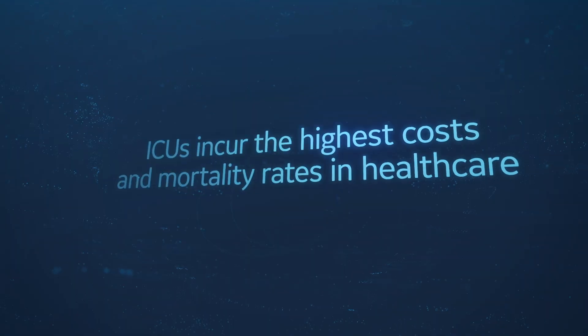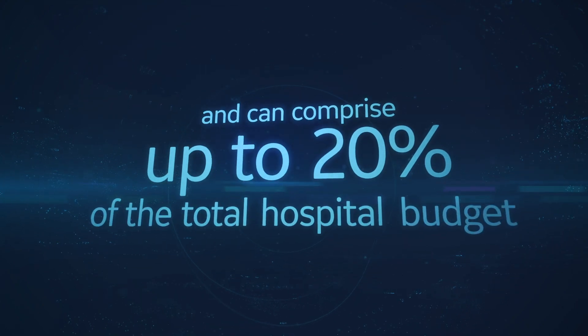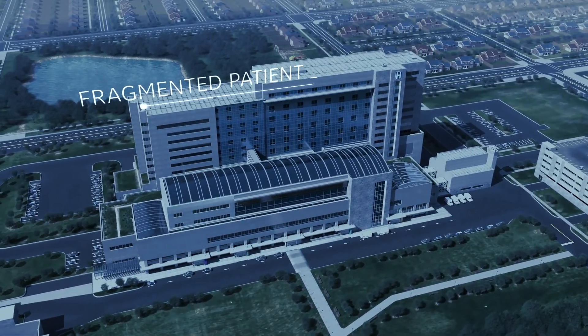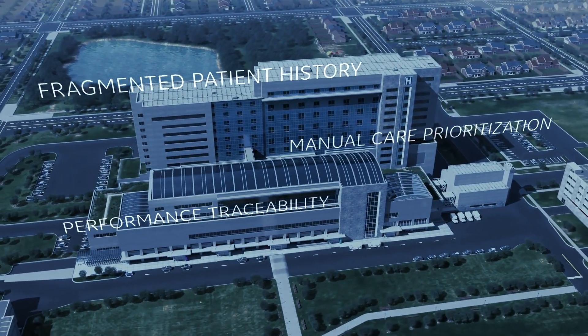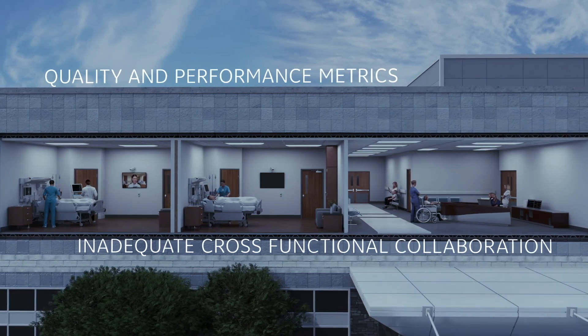ICUs incur the highest costs and mortality rates in healthcare and can comprise up to 20% of the total hospital budget. Intensive care units face the highest pressure to reduce costs and drive outcomes while maintaining a high degree of compliance to established protocols.